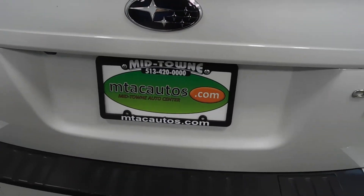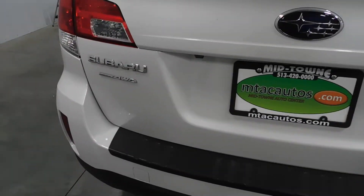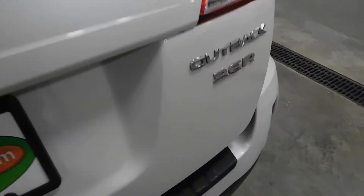Going ahead and popping the trunk here. It is all-wheel drive — I think all Outbacks really are. You're going to have plenty of trunk space with all-weather mats there. There's a cover shade for surprises.